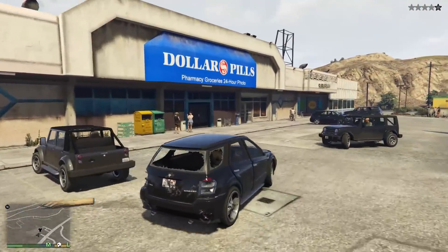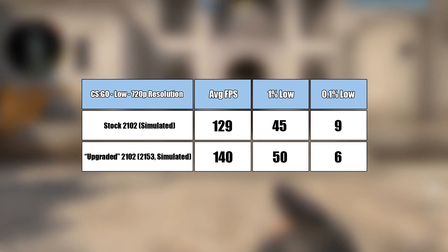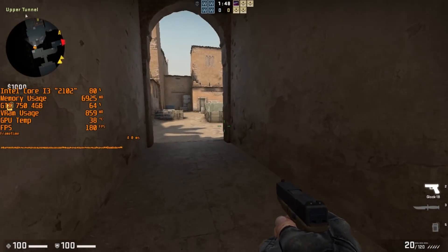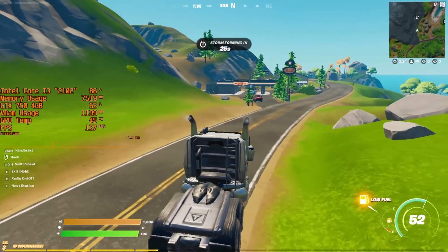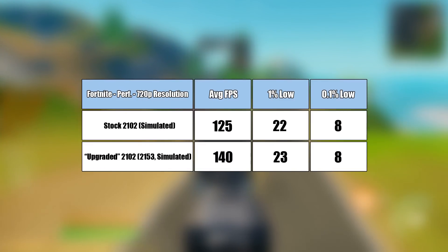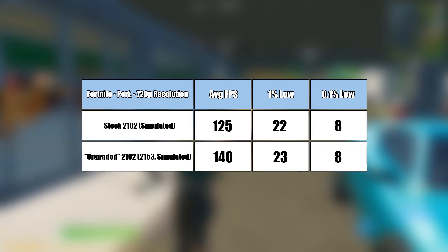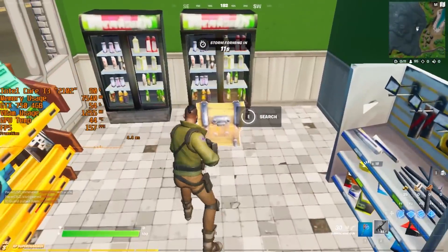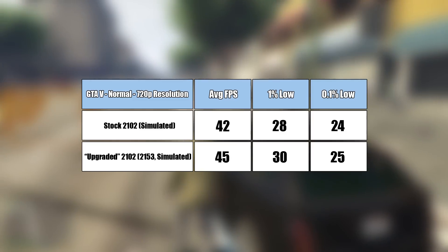Continuing on with our simulated tests, I've created a few CPU-bound gaming scenarios by testing the i3 at 720p resolution in processor-intensive games. Despite the limitation lying primarily with the physical core count, the extra speed certainly counts for something. Fortnite was tested by trying to replicate the same actions both times, but CSGO and GTA 5 were both tested with their respective benchmarking maps — the former being a user-created workshop map available on Steam. I feel that actual gameplay footage is more interesting, but there we go.